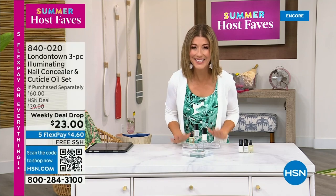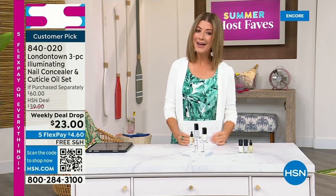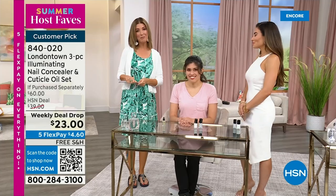I want to show you my nails — let me tell you why I picked this for our Host Faves show tonight. Without polish, you'll see nicks, dullness, stains, probably nail polish from last week. But I don't want to take a trip to the nail salon or a spa. This is a manicure you can do at home. No base coat required, no top coat required. It dries hard like a gel, and you can get it home today on Five Flex Pay and free shipping.